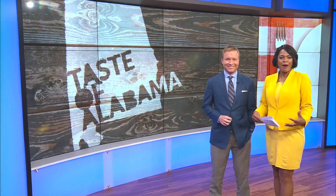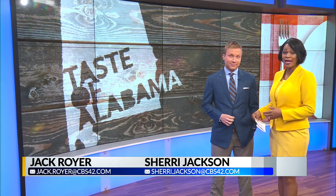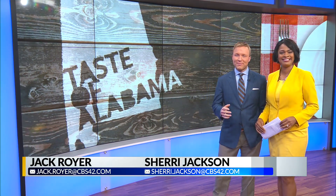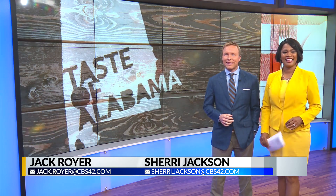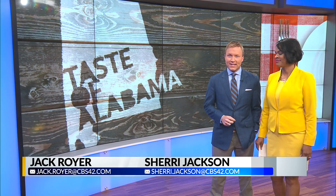When people visit Alabama, what they eat is really part of that experience, so why not bring that experience to your kitchen? Plenty of people do, so CBS 42's Hillary Simon became one of them, learning some of Alabama's best recipes. Our special reporting, Taste of Alabama, continues.